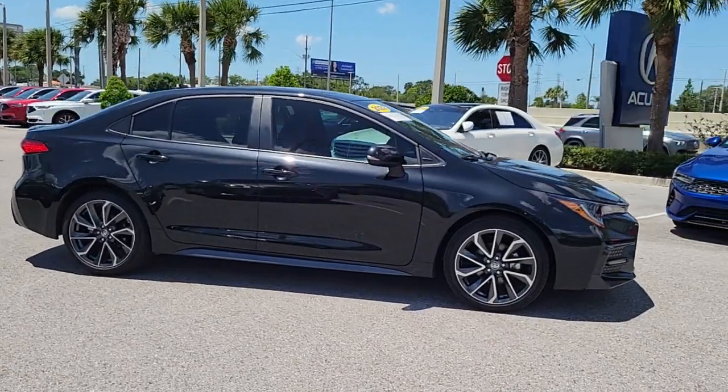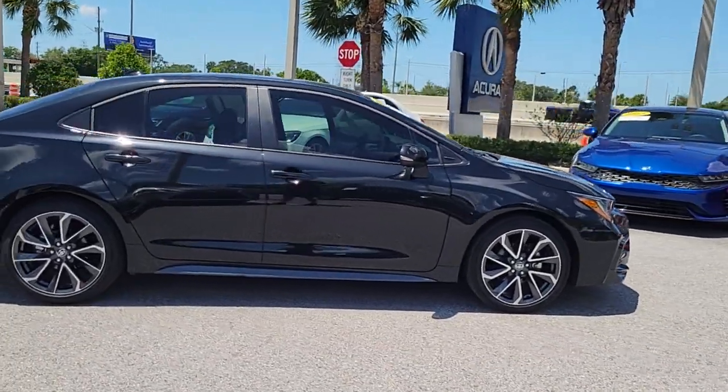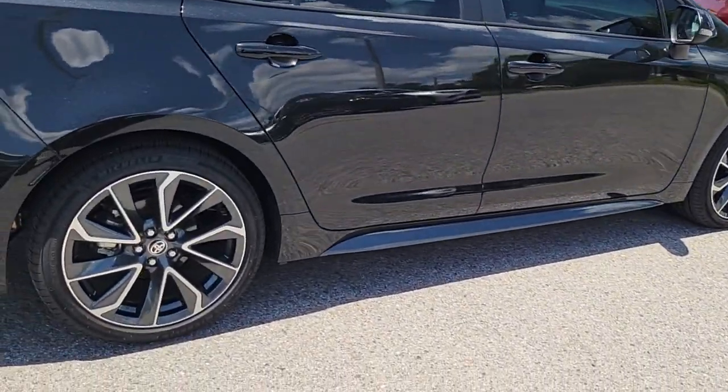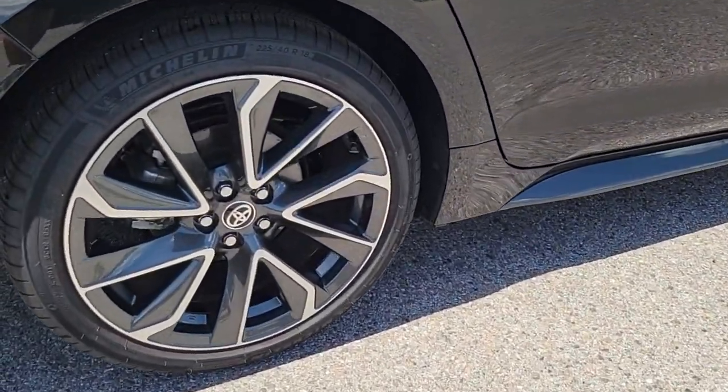This could be the car for you. The 2022 Toyota Corolla. This vehicle is an outstanding buy with fewer than 15,000 miles on the odometer.